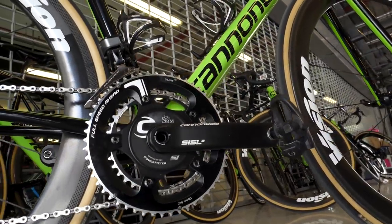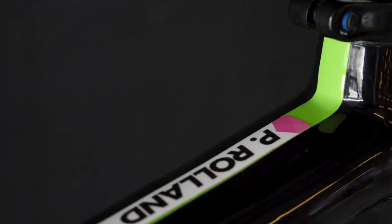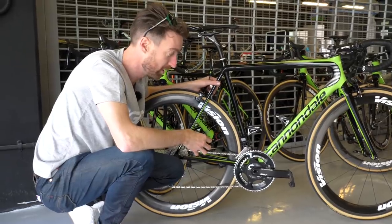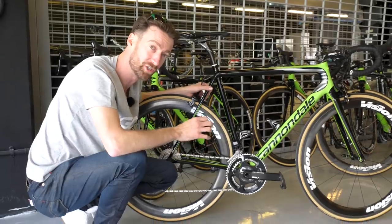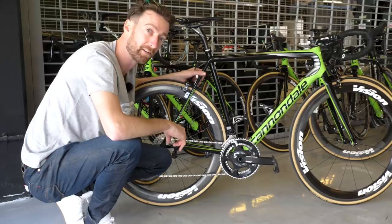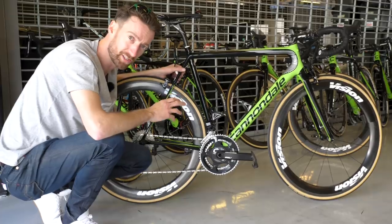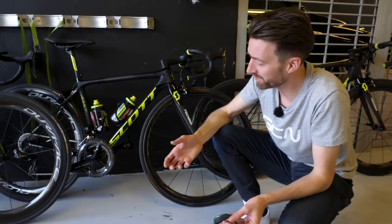There's a combination of power meters at Team EF Education First–Drapac presented by Cannondale. First, on Pierre Rolland's bike, is the SRM unit mounted onto the Cannondale Si SL2 crankset — these have been around a long time but have a high claimed accuracy of plus or minus 1%, which was the best in the field before Power2Max's NG equaled it. Meanwhile, a lot of riders are also using Garmin Vector 3 pedals — it's roughly a 50/50 split here in Abu Dhabi. Head units are all Garmin with Garmin's own handlebar mounts.